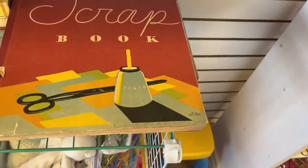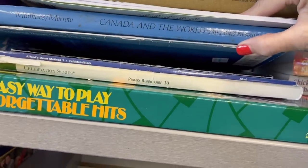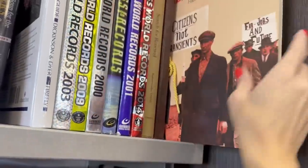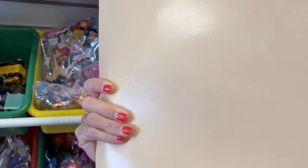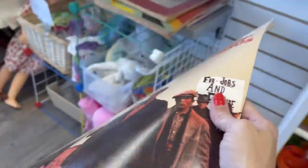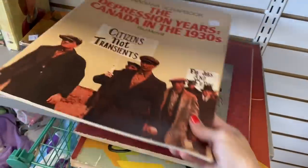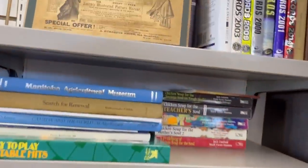Those are some pretty fun old books. I'm not sure how much they are though. I might grab these — they're not too much. This one is a scrapbook — one dollar — 'Canadiana Scrapbook: The Depression Years, Canada in the 1930s.' It looks like an interesting book.